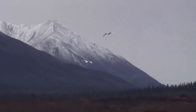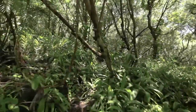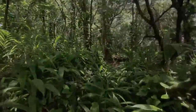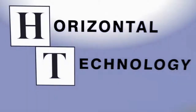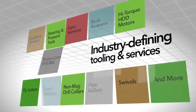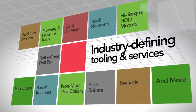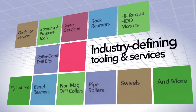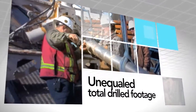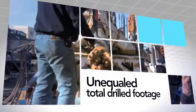From the North Slope of Alaska to the jungles of South America, Horizontal Technology Incorporated has set the standard. They've been providing industry-defining tooling and guidance services to contractors around the world for decades. They are unequaled when it comes to total drilled footage and innovative approaches to the industry's most challenging projects.